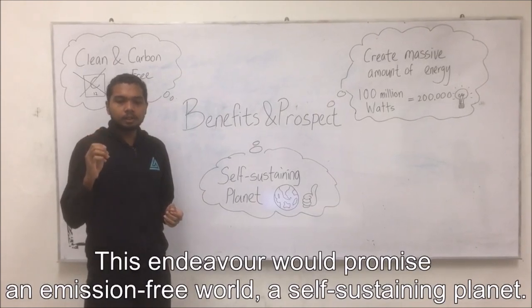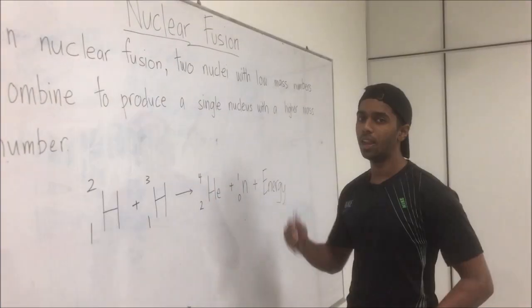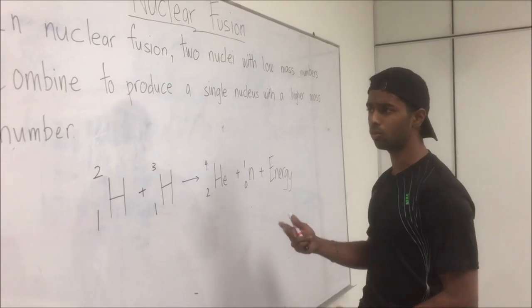This endeavor promises an emission-free world and a self-sustaining planet. In a nutshell, energy related to nuclear is considered dangerous and given less attention. So as chemical engineers, it is our role to explore and exploit it responsibly.